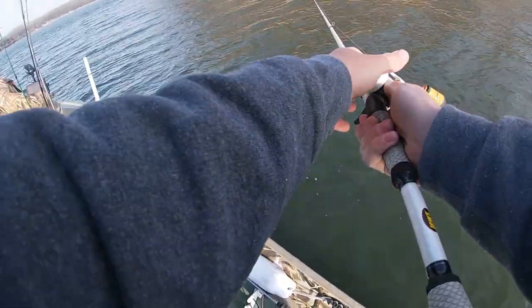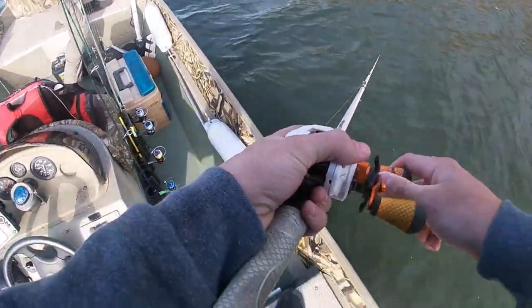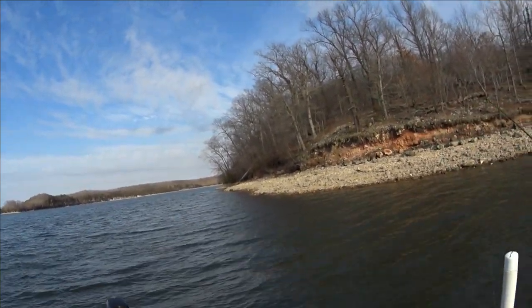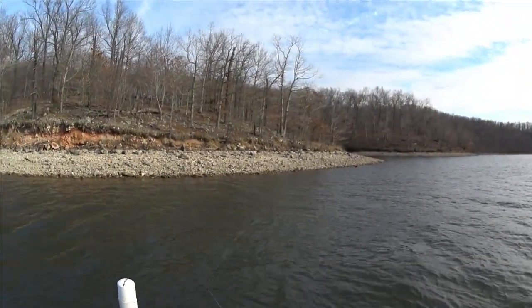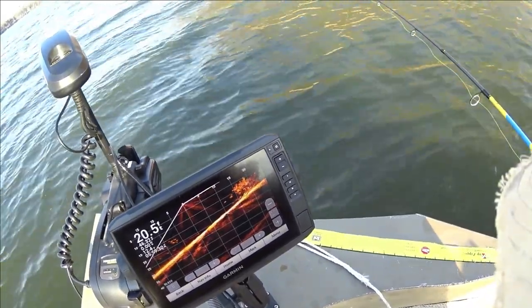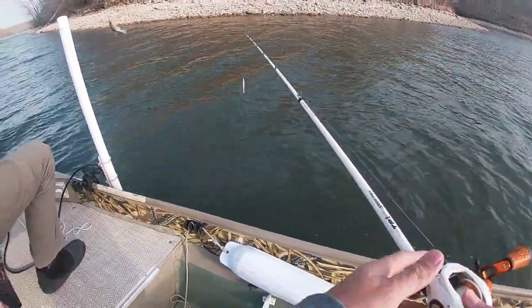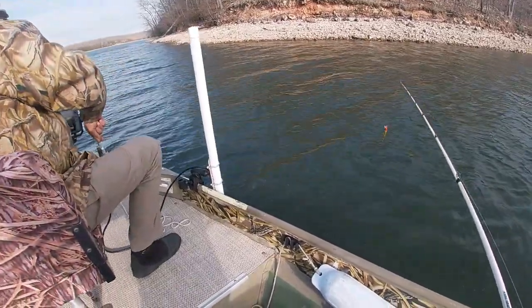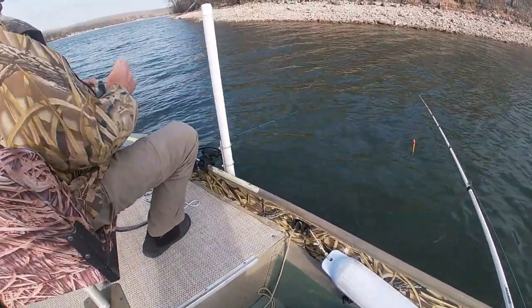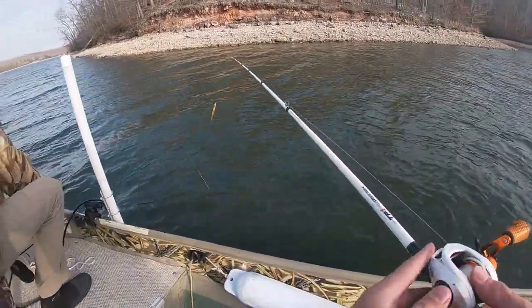Trying to figure out whether to fish main lake stuff or further back in the creek channels — trying a spot on both. The fish got to be somewhere. The mark on the sonar really looks like shad, small fish, but they're out there at 20 feet on a little brush pile with a school of smaller fish on it. Just pulled out the Live Scope, angled over here, and on the first cast with a crappie jig — nice 10-incher, we're on it!